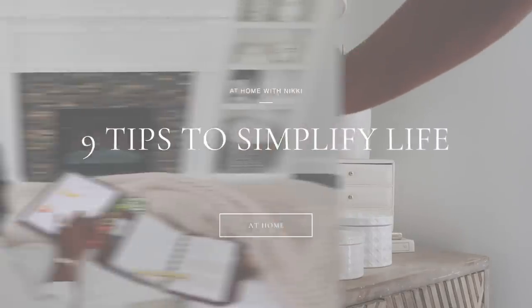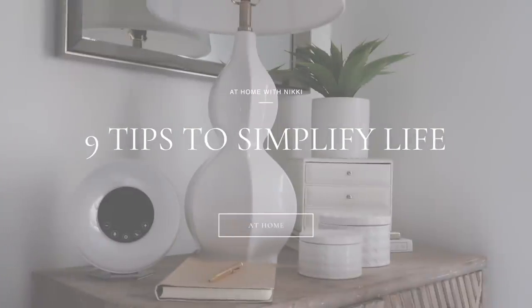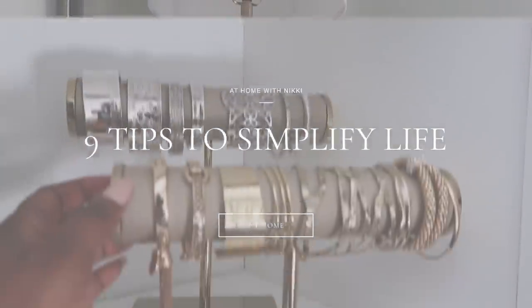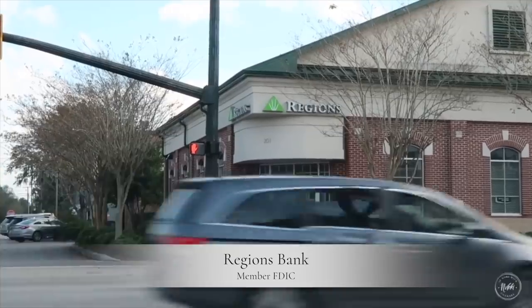Hi friends! I hope you all are doing great. It's me Nikki here to share with you my nine tips on how to simplify your life at home. I hope you will find these tips helpful and I'd like to thank my sponsors of this video, Regions Bank, member FDIC. So let's get started.